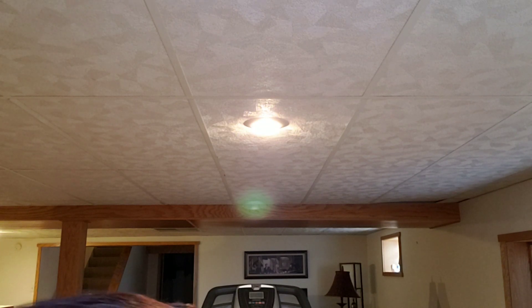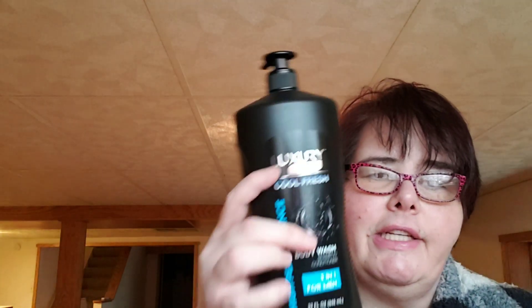My sister and I were talking and she said she thinks our nephew Christian needs body wash — he lives with us. I said I'd check the dollar store. They had this huge 33-ounce Luxury Men Cool Fresh High Performance Body Wash, Shampoo and Conditioner. Since he's a guy and doesn't use separate products, this works perfectly. I'm going to smell it — we'll find out how he likes it.